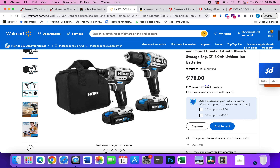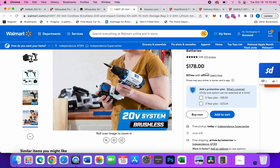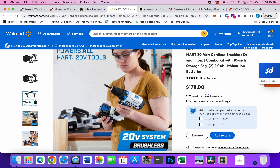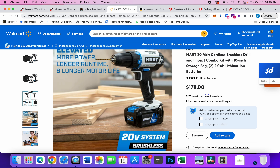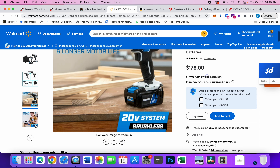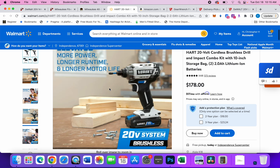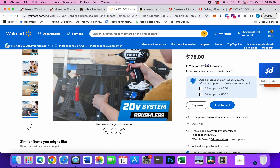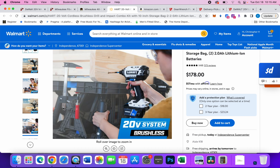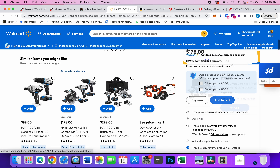The thing about these tools is they don't put a lot of emphasis on technology — it's just on and off, no modes or anything like that, just go and stop. With that, they're able to put more money into power. So 2200 inch pounds for the impact driver.